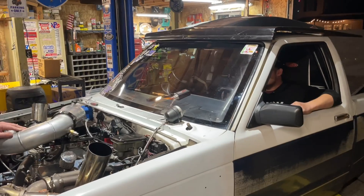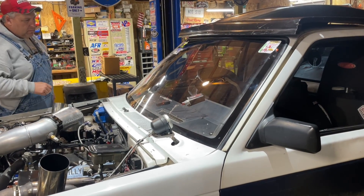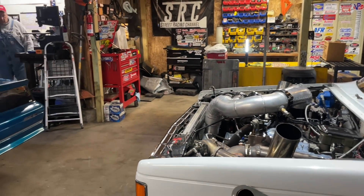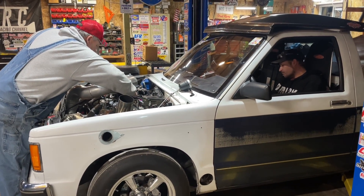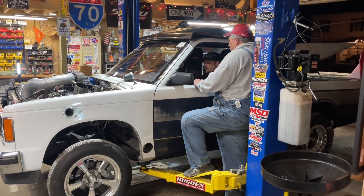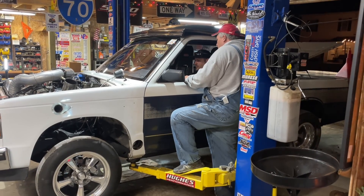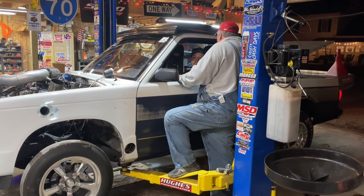Now that I'm confident the carburetor is okay, the jetting seems right, and I'm not having any problems with the needle and seats, it's time to warm the truck up. I motion for Kenny to open the lean-out valve to lean the air-fuel mixture out and allow the engine to warm up quickly without milking the oil. Once we get the water temperature up over 165 degrees, I have Kenny shut the lean-out valve and it's time to set the trans brake and put it up on boost. This is the first time Kenny's ever sat in the truck, set the trans brake, and put it on the deck. He was a little intimidated at first but definitely enjoyed it. Just to be safe, I put the truck up on the lift and raised the tires off the ground.